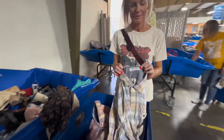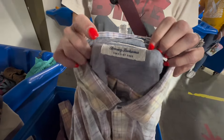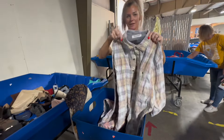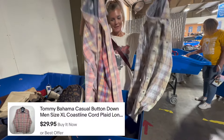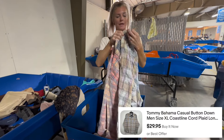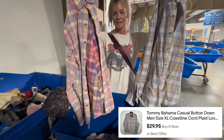I typically don't pick up a lot of Tommy Bahama, but I Google searched the Coastal Cord — it's like a corduroy plaid and they go for like $30. Nice. And I found two of them — both extra-large, in the same bin.